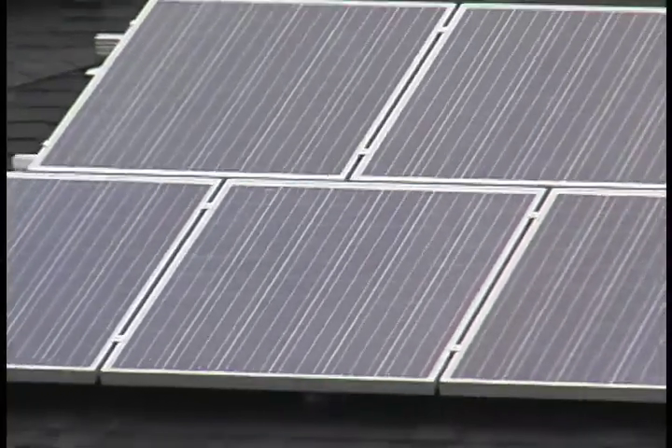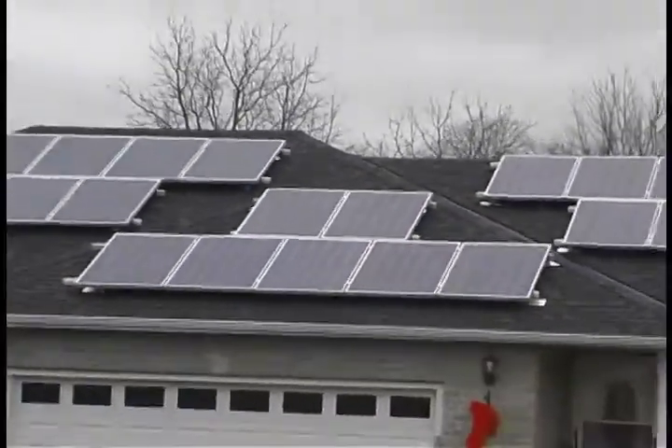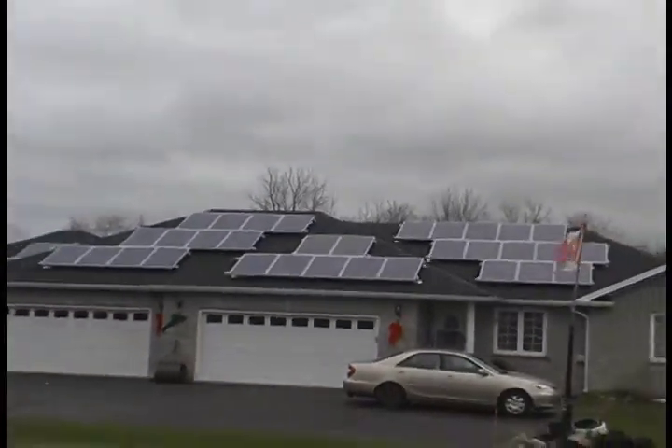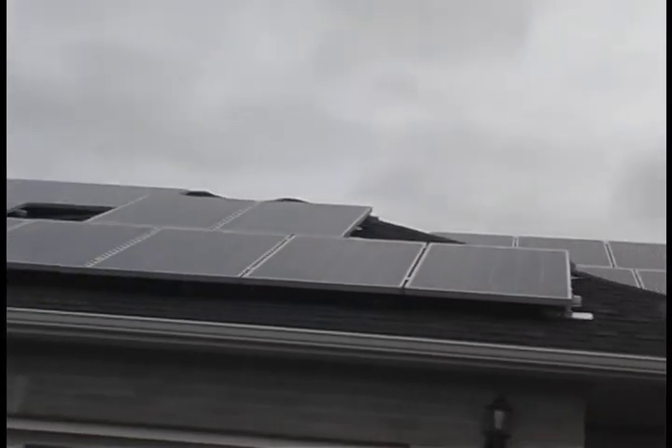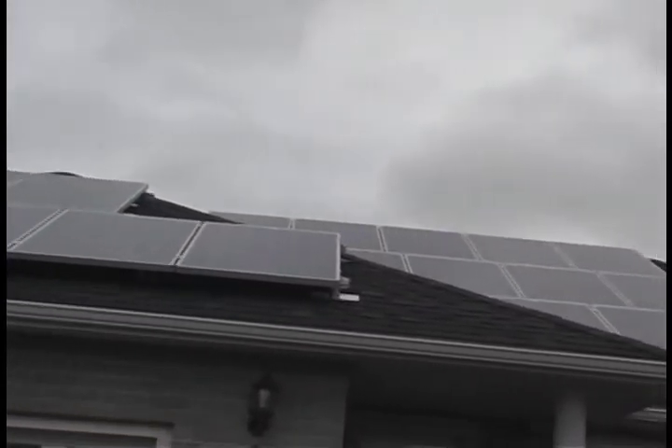The difference between the MicroFit program and the FIT program is basically the kilowatts that you're producing. The MicroFit program covers anything up to the 10 kilowatt range, and anything over 10 kilowatts puts you into the FIT program. Once you get into the FIT program, the amount you get paid per kilowatt starts to drop significantly.